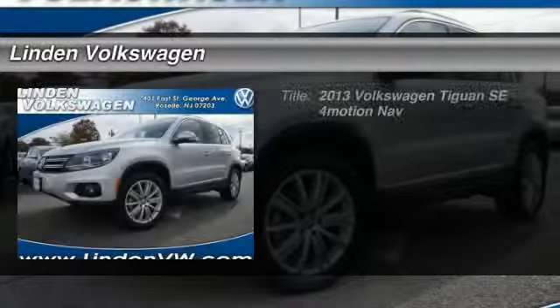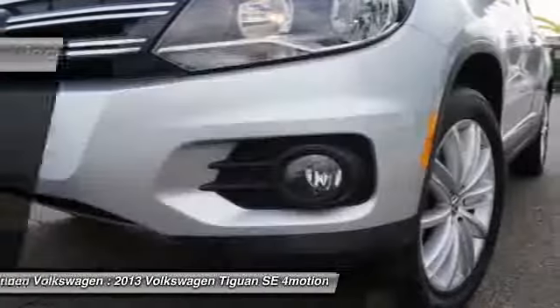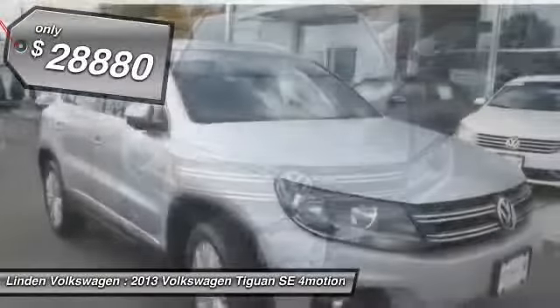The 2013 Volkswagen Tiguan. With the Volkswagen Tiguan, it's good to be turbo — turbo with class. And it's priced below $30,000.